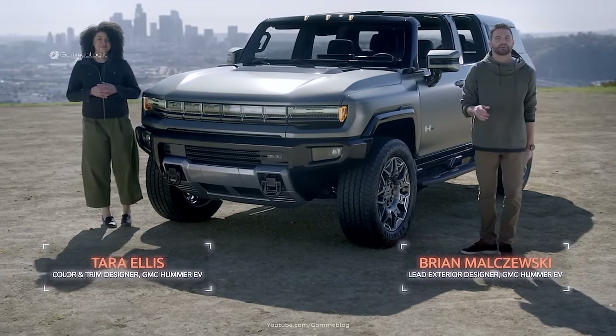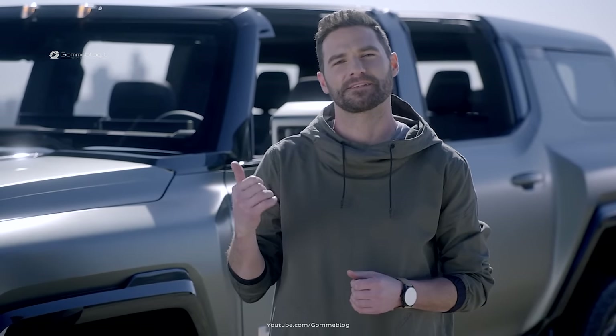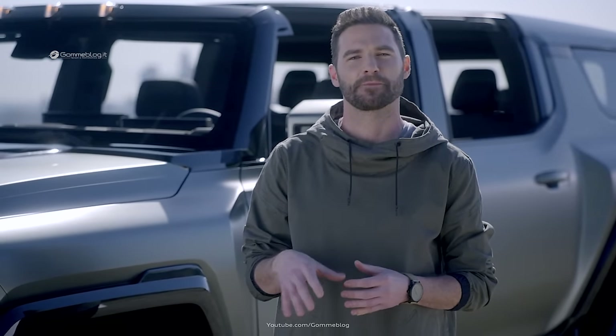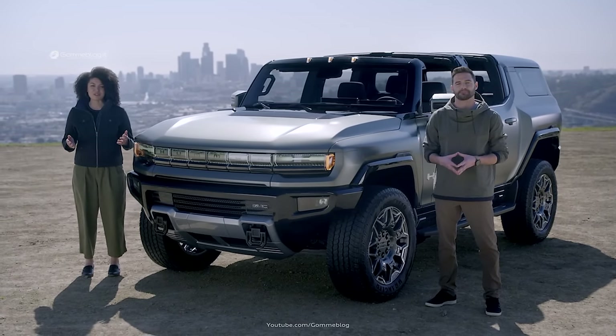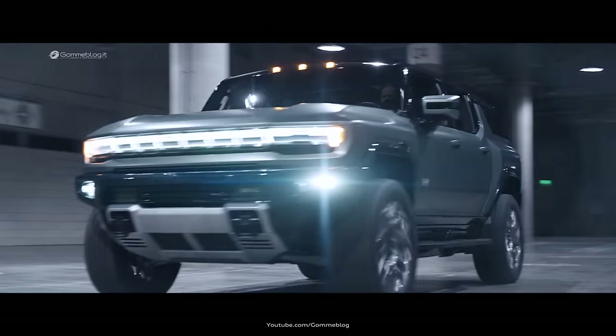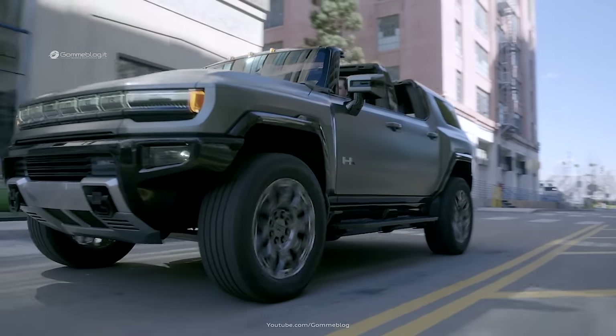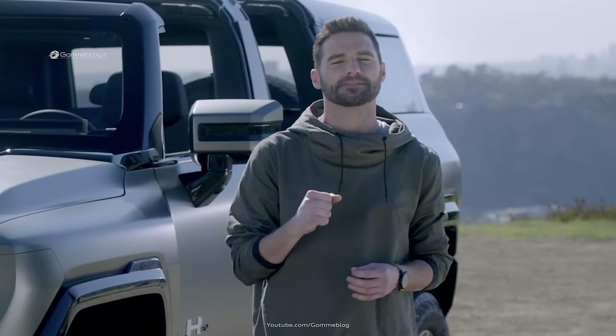The GMC Hummer EV SUV is designed to be perfectly suited for customers' active lifestyles — whether off-road or in the city, this SUV will feel right at home. Our mission was to deliver a new persona for the Hummer EV family: one that shares an unmistakable stance and head-turning looks with a few key distinctions. With a wheelbase about nine inches shorter than the pickup, the SUV's proportions are powerful and tight to deliver a strong commanding presence.